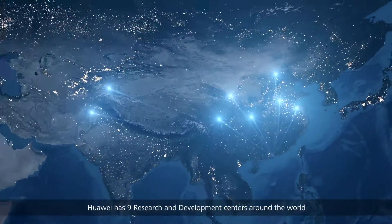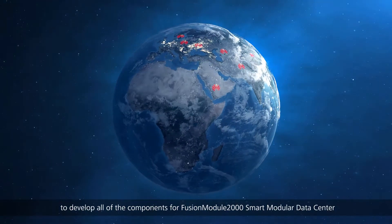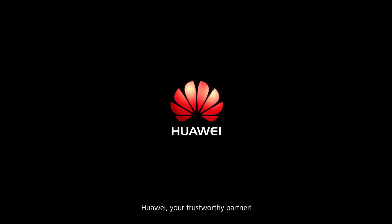Huawei has nine research and development centers around the world to develop all the components for the Fusion Module 2000 smart modular data center, and has received high recognition from global customers. Huawei — your trustworthy partner.